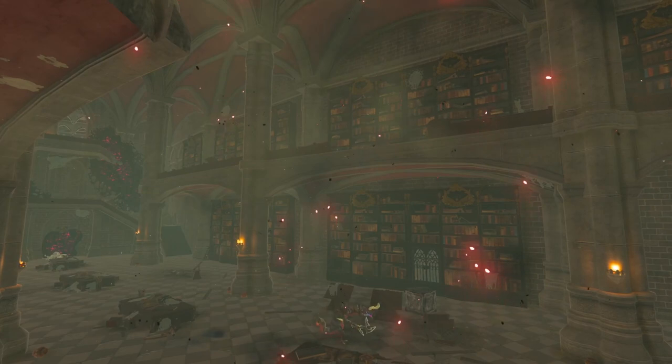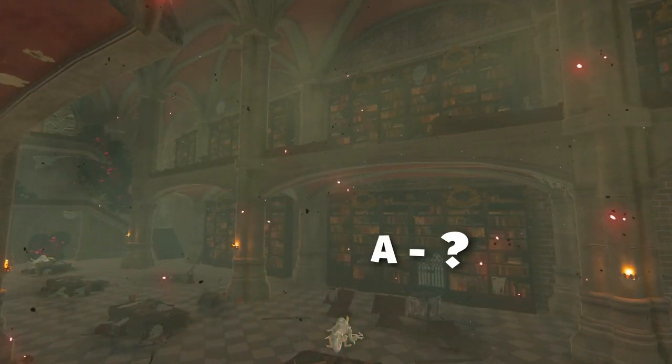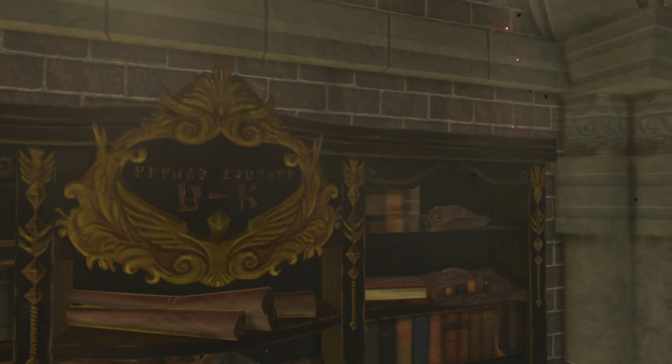The first letter on the bookshelf represents the floor you're on. If you're on the first floor, the bookshelf will start with an A, but if you're on the next floor up, then that will be a B. The second letter represents the alphabetical order of the shelf, so if a shelf were to read BK, such as this one right here, then that means it is located on the second floor and contains books which start with the letter K.